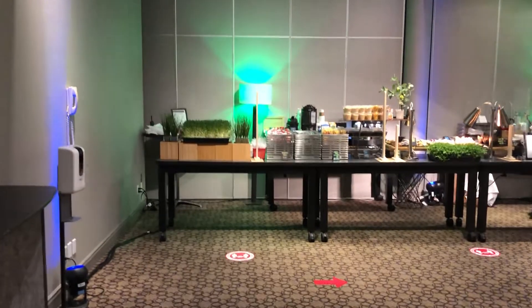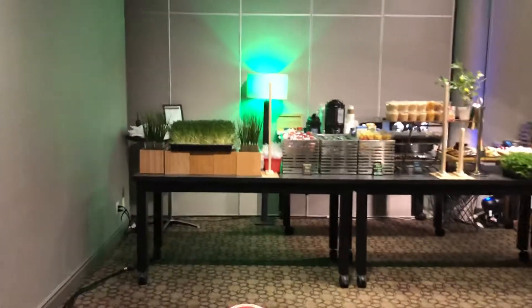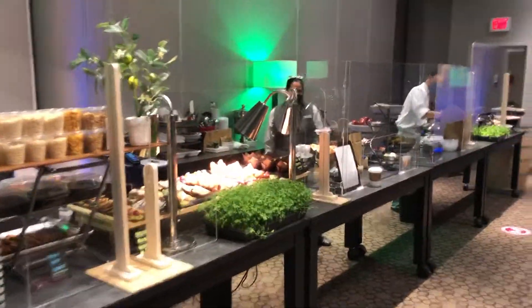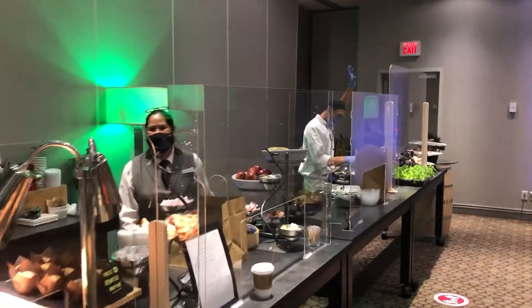Good morning everyone. This is Wade with Lifestyle Travel checking in here at the buffet this morning. We've got lovely Jeremy down there making amazing omelettes all day this weekend.